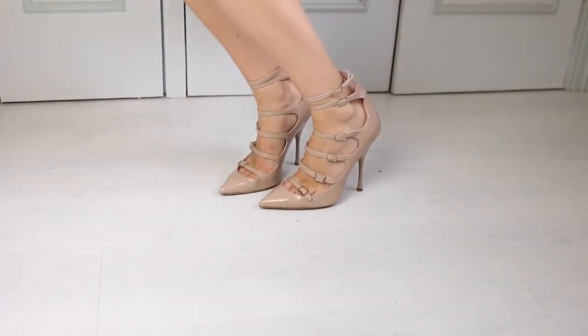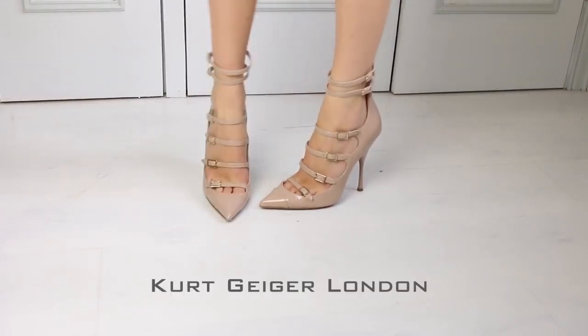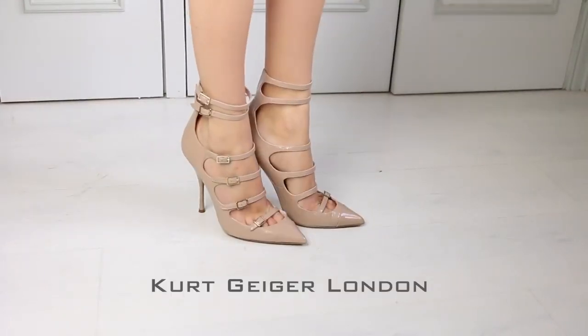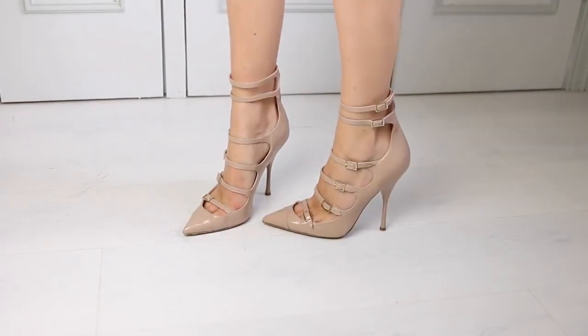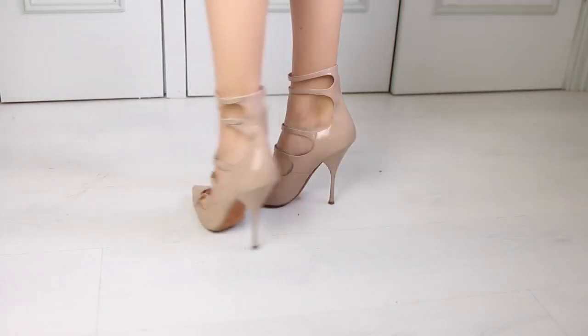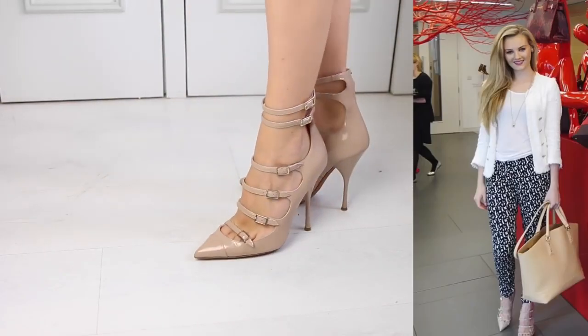Another pair of my favourites here. These are by Kurt Geiger London and I got these in the sale around Christmas time — they were only like £49 from £210, such a bargain. These are my sophisticated shoes; I like to pretend I'm a business lady when I wear them.